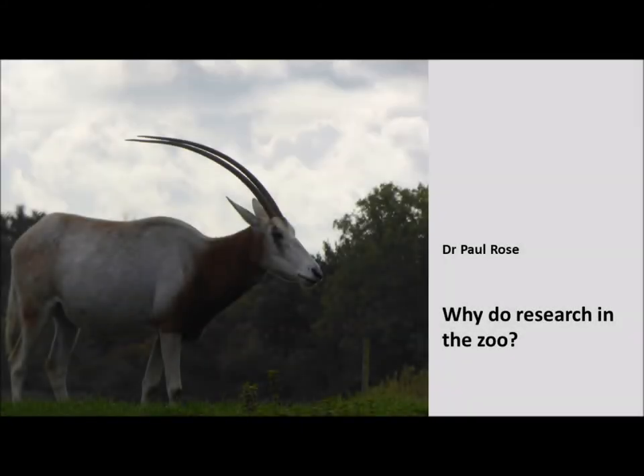I hope this short presentation has shown you the relevance of zoo animal populations to scientific study. Zoos conduct excellent work into education, conservation and research. Their outputs in the world of science are valid, repeatable and useful to a range of both pure and applied scientists.